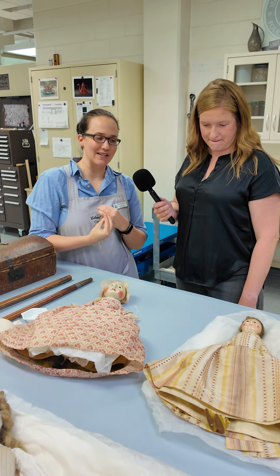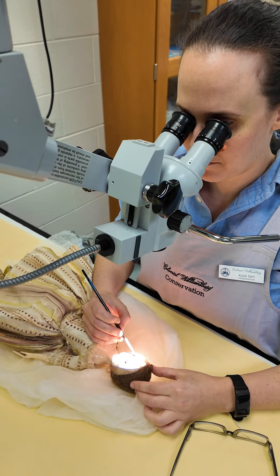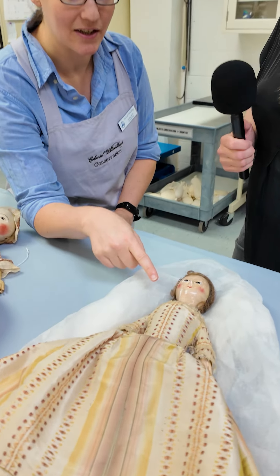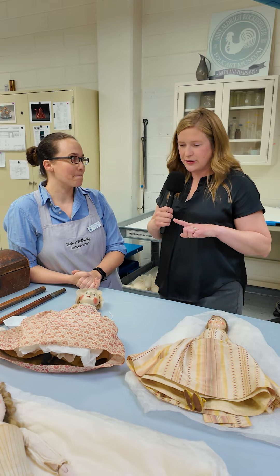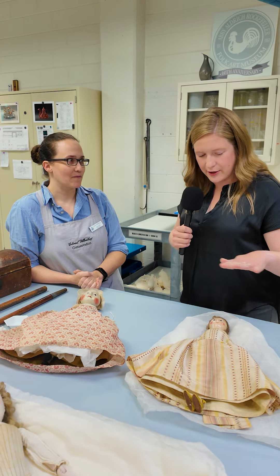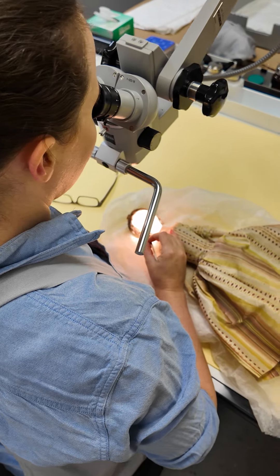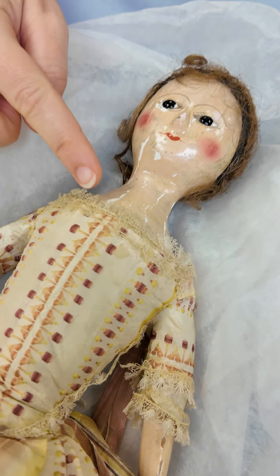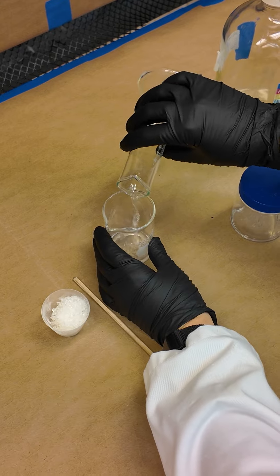What I do is when the object comes into the lab, it needs a condition assessment. I'm mainly looking at stability. And so you can see, for instance, on this doll, I'm taking note of these paint losses here that are unstable, and I have to deal with that before it can leave the lab. Working under a microscope, I will take a teeny tiny brush and drop teeny tiny amounts of adhesive into all these, just to make sure they don't come off in the future.